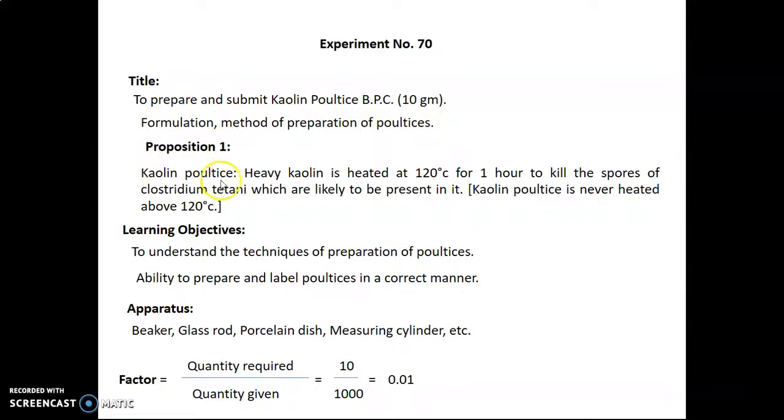Precaution 1: Kaolin poultice — that is the heavy kaolin — is heated at 120 degree Celsius for one hour to kill the spores of Clostridium tetani which are likely to be present in it. The kaolin poultice is never heated above 120 degree Celsius. Learning objectives are to understand the techniques of preparation of poultices and the ability to prepare and label the poultices in a correct manner.